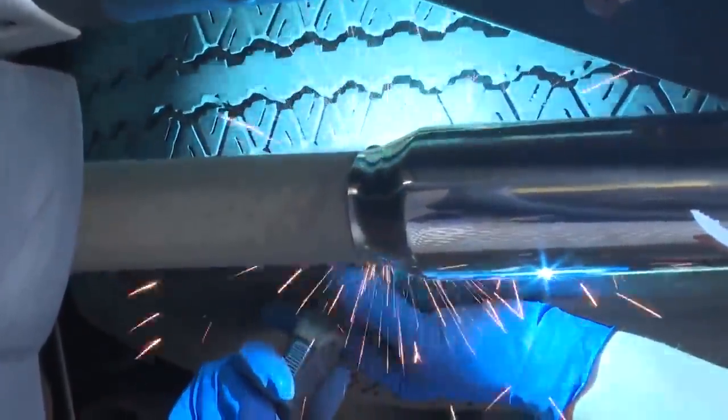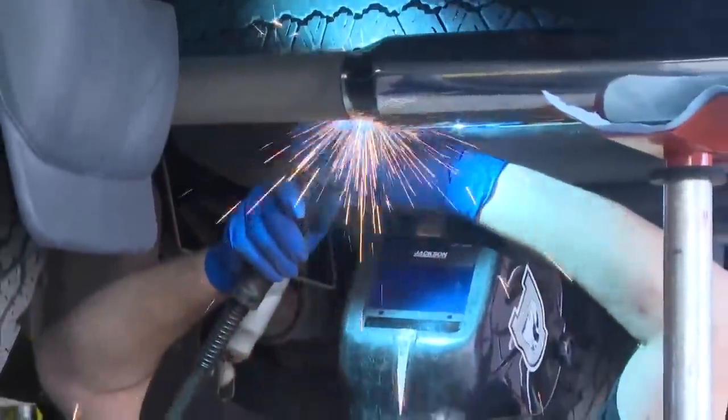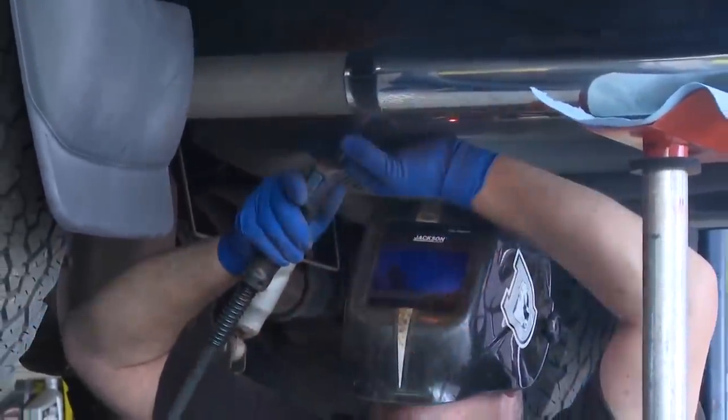At Bud's Muffler in Colorado Springs, technicians are seeing catalytic converter theft victims stream through their doors looking for repairs. Owner Jeff Goodwin says sometimes he has to deliver bad news — it's totaled some vehicles. Since the first of the year, catalytic converters have tripled in value.